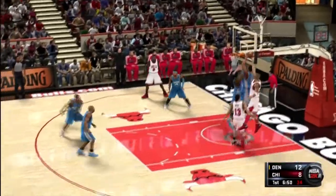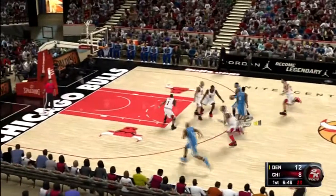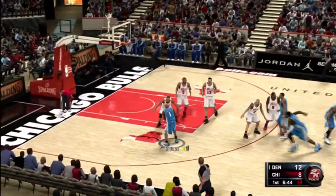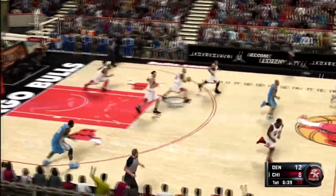Deng against Anthony — again, the miss by Deng. I think he's really starting to lose confidence in his shot. Those misses are getting to him. Here's Billups — that doesn't go either for Billups. He hasn't been able to get on track here.